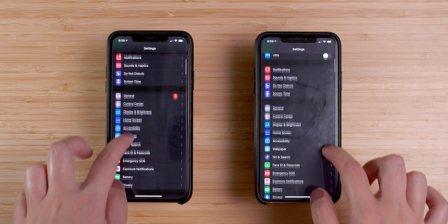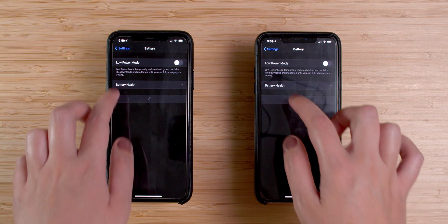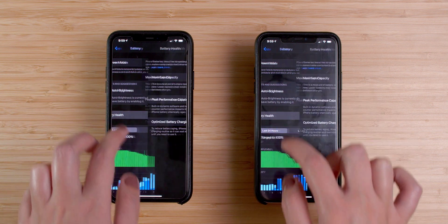It's important to consider that the battery health was a little different on both devices. The one running iOS 14.2 is at 91%, while the other one is at 95%, so this could be another reason for this difference. However, I would say that even though the battery health is different, there was no improvement in battery life.